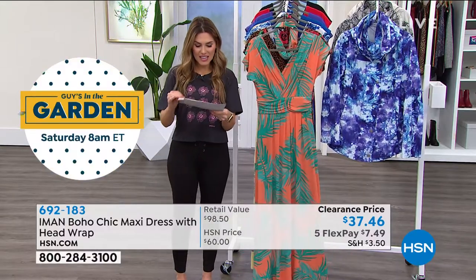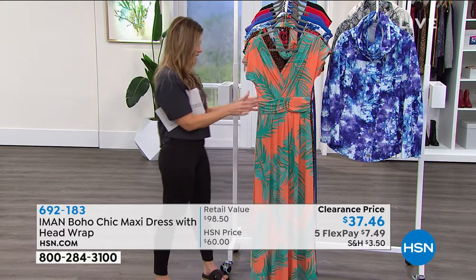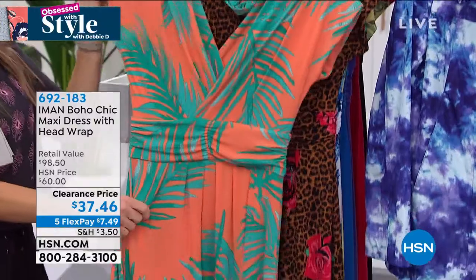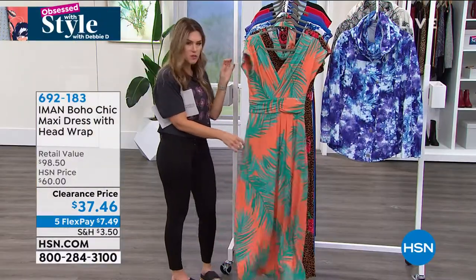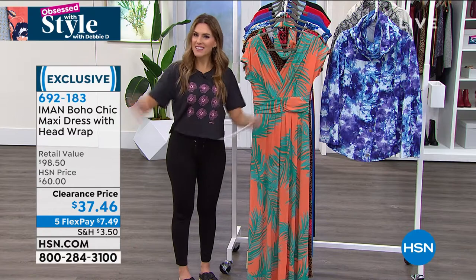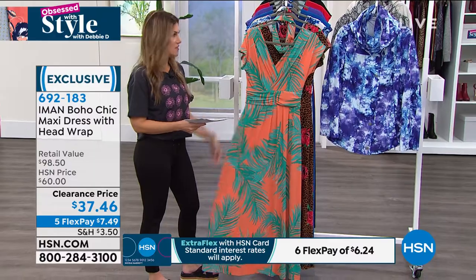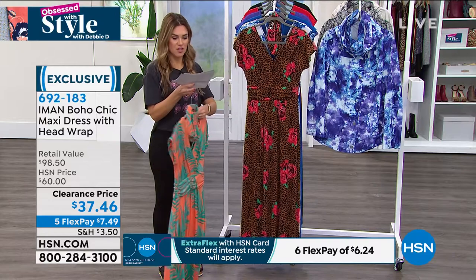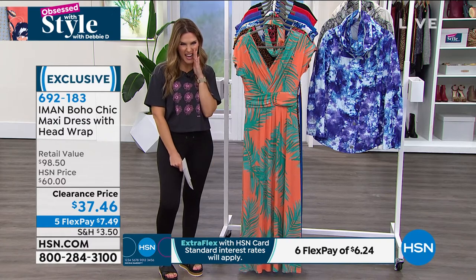Sizing on this is super simple — it's extra small through 3X. Because it is a jersey stretch knit that stretches across the bodice, waist, and hips with a nice longer draped short sleeve, it flows and moves with you. It's always going to fit. You also have inseams: petite at 51.5 inches, average at 55.5 inches, or tall at 59.5 inches. We're sending it all out to you on 5 flex at $7.49. Get a couple.